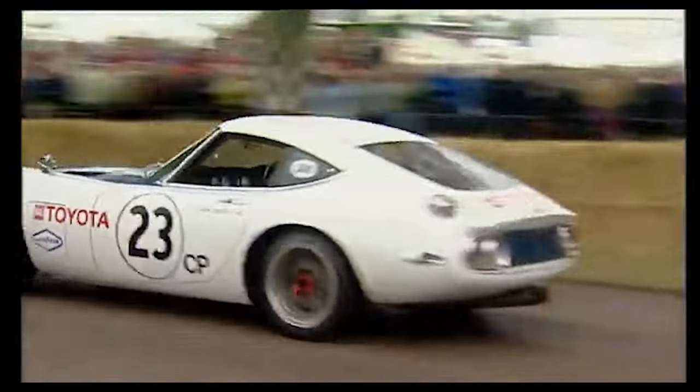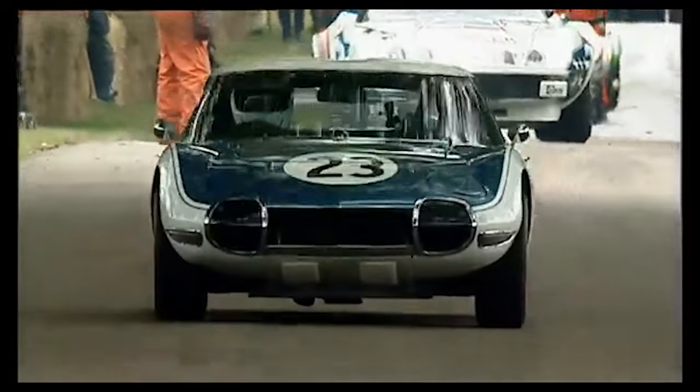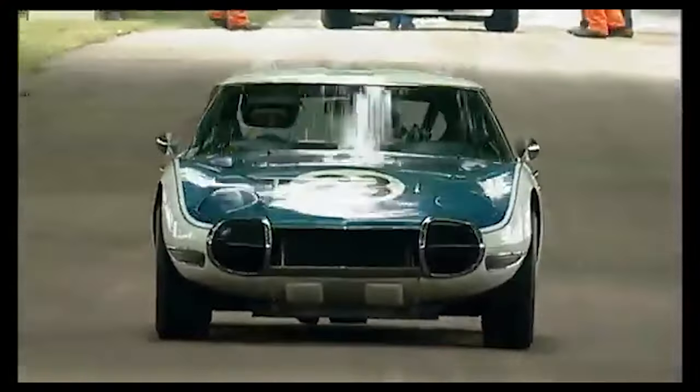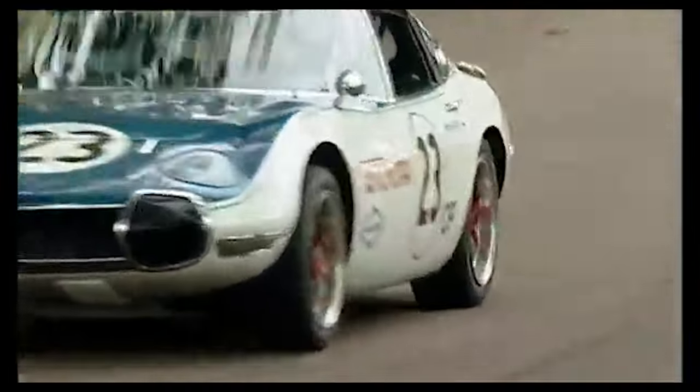Sure, the Porsches dominated the tracks — season champions guarding their turf with the ferocity of territorial lions. But the Shelby-modified 2000 GT never became just another statistic.